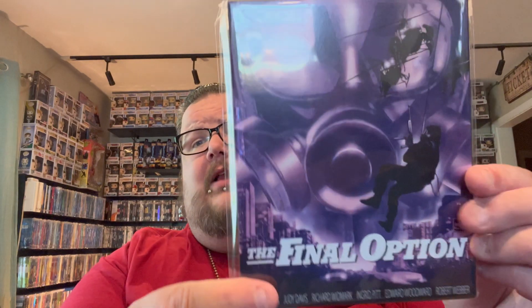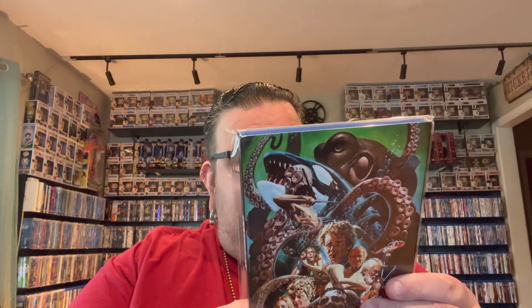Also from that Kino sale: a Bill Pullman film called Lost Highway that I've been wanting for a while, Elizabeth Shue in Link, and the last two from the order came with slipcovers — Donald Sutherland in The Puppet Masters and a more recent release called The Final Option. The last two pickups are new April releases from Kino: New Year's Evil from 1980 — really happy to finally have this one, though I've heard it's not that great — and a crazy looking movie called Tentacles from 1977.